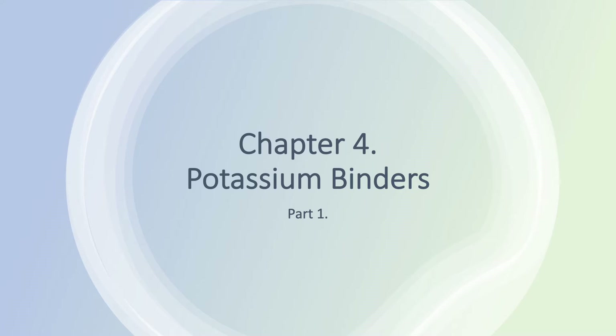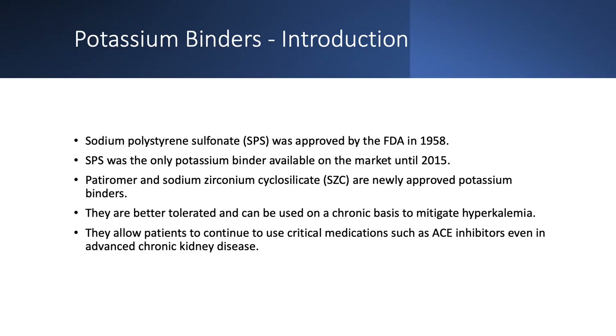We are now starting a new chapter, Chapter 4, a small chapter on potassium binders. Sodium polystyrene sulfonate, SPS, also known as K-exalate, was approved by the FDA in 1958 and was the only binder until 2015. We now have two new binders: Patiromer (Veltassa) and sodium zirconium cyclosilicate, or Lokelma. These two binders are better tolerated and can be used chronically to treat non-emergent chronic hyperkalemia.